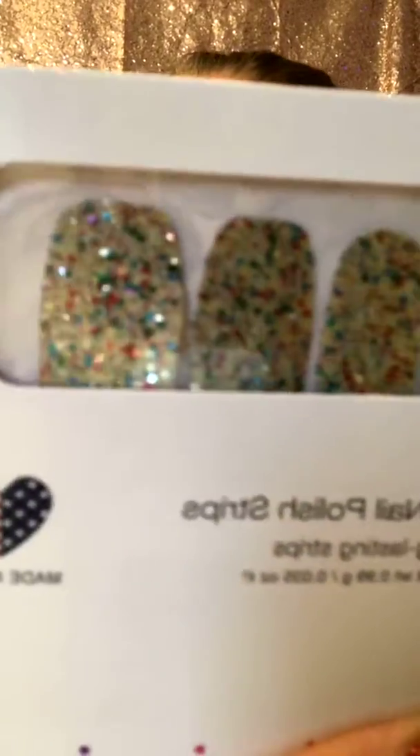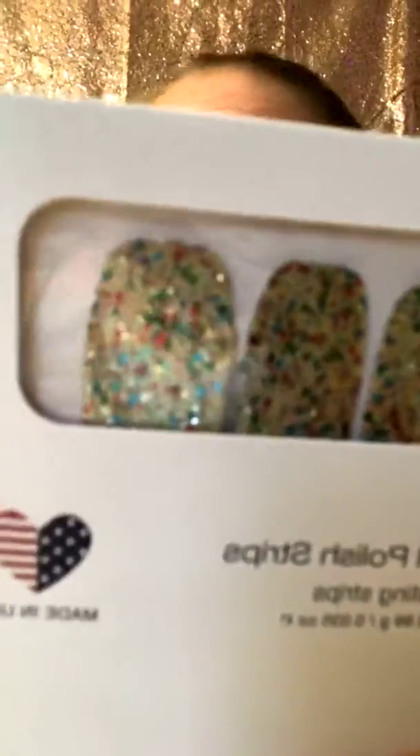Then we've got Glitzenberg — a beautiful gold glitter set. Absolutely love this one. Glitzenberg is what this one is called.